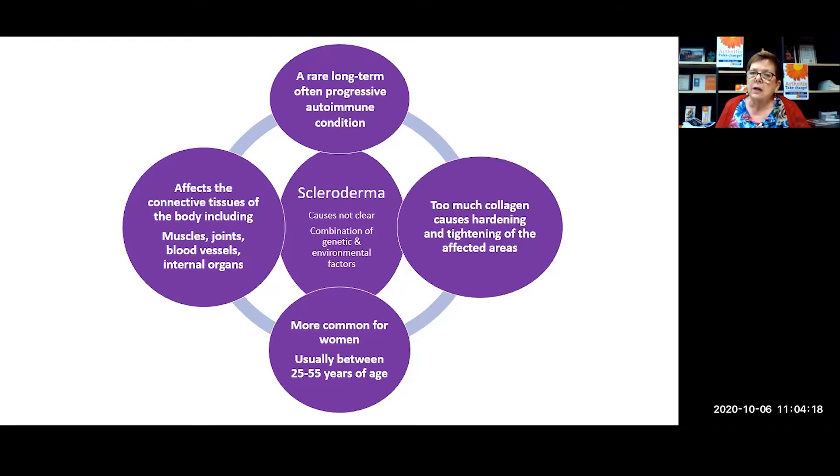The causes of scleroderma, like other autoimmune conditions, are not well known. It's thought to be a combination of genetic and environmental factors.